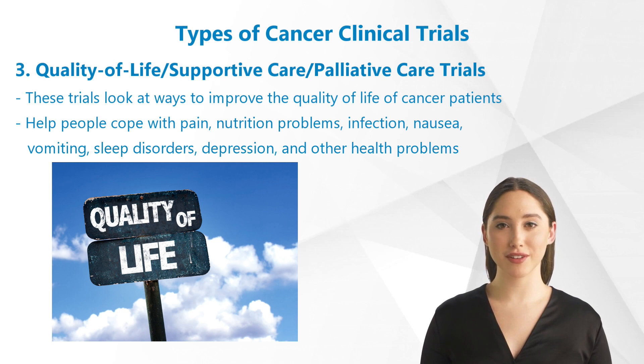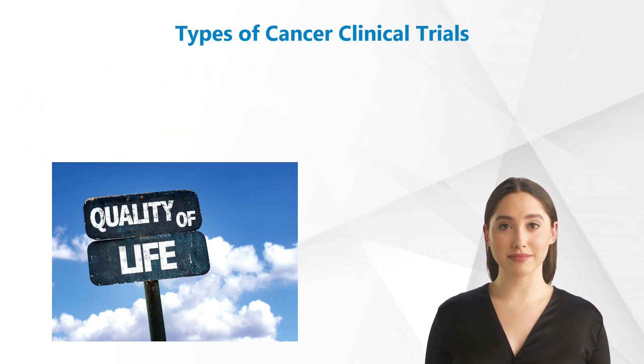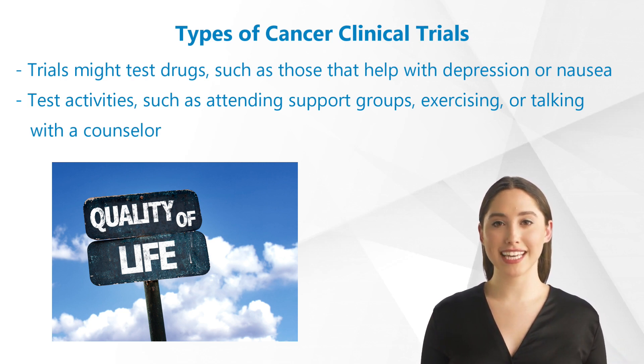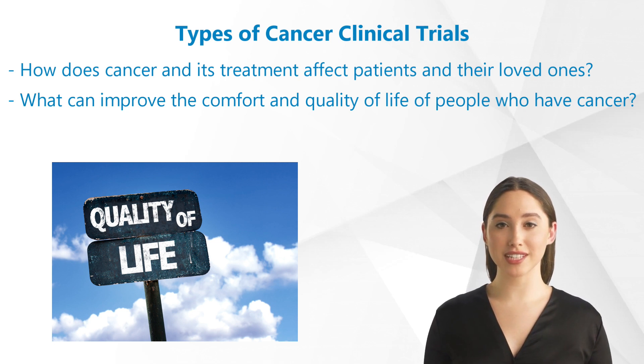3. Quality of life / supportive care / palliative care trials. These trials look at ways to improve the quality of life of cancer patients, especially those who have side effects from cancer and its treatment. They find new ways to help people cope with pain, nutrition problems, infection, nausea and vomiting, sleep disorders, depression, and other health problems. Trials might test drugs, such as those that help with depression or nausea, or they might test activities such as attending support groups, exercising, or talking with a counselor. Some trials test ways to help families and caregivers cope with their own needs, as well as those of the person with cancer. Researchers who conduct these studies want to know how cancer and its treatment affect patients and their loved ones, and what can improve the comfort and quality of life of people who have cancer.